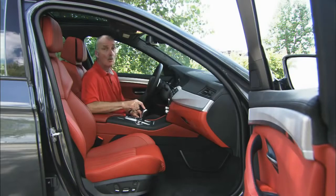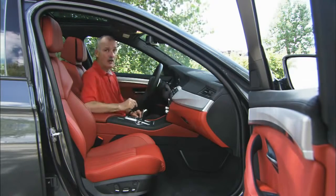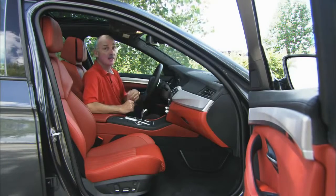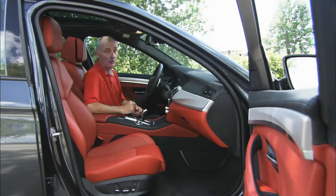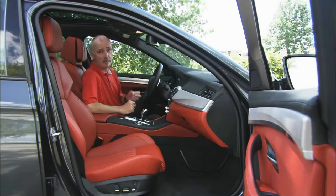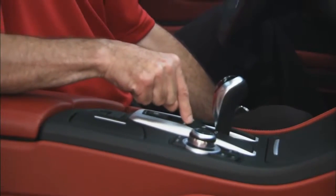There is however a pet peeve, and it has to do with the shifter. When you want to put this car in park, you leave it in gear and turn it off — the car then selects park, well, most of the time. Sometimes it manages to select neutral; it warns you, but what a palaver you have to go through to put it back into park. I want a park button down here by the gear lever so I can put it in park when I want to.